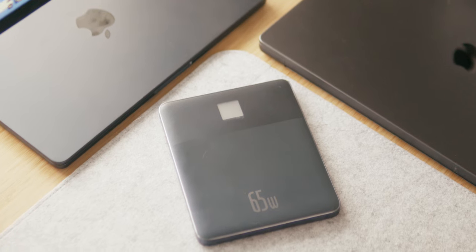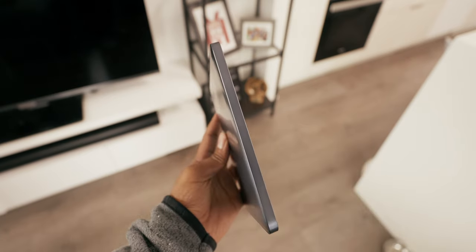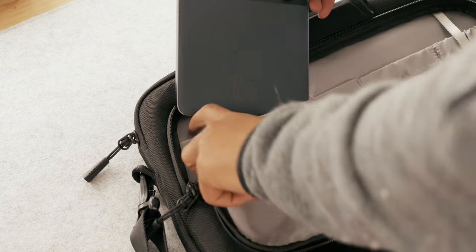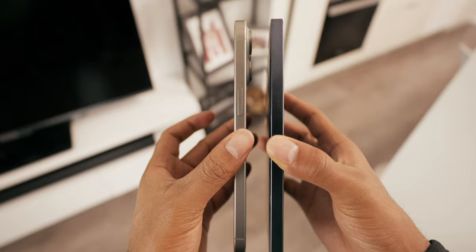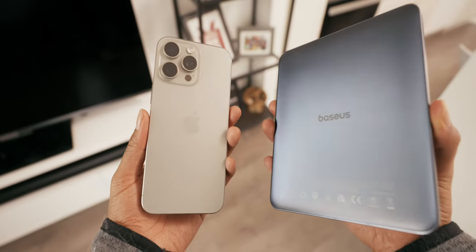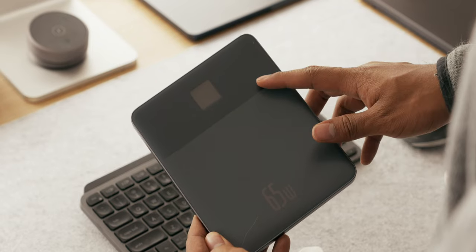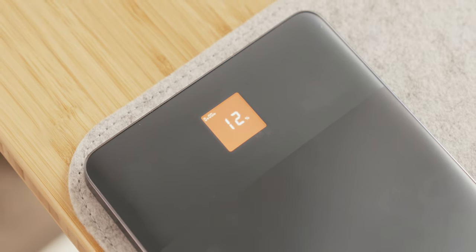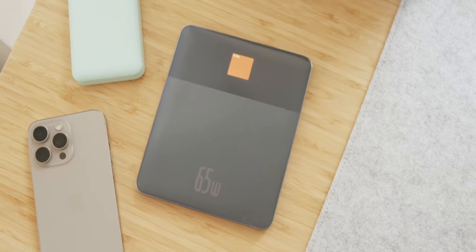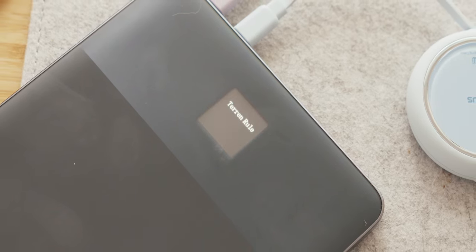Starting off, this is a very unique ultra-thin power bank known as the Blade II. It's the slimmest power bank I've ever used at only 7.3mm, and it fits like a glove in any backpack without taking too much space, which makes it perfect for travel. To put this into perspective, it's as thin as my iPhone 15 Pro Max. It's extremely light at only 323 grams, and it just looks and feels so premium to hold. It also has a display on the front to show you the percentage remaining, as well as the current voltage and amps being outputted between both USB-C ports, which is really cool.